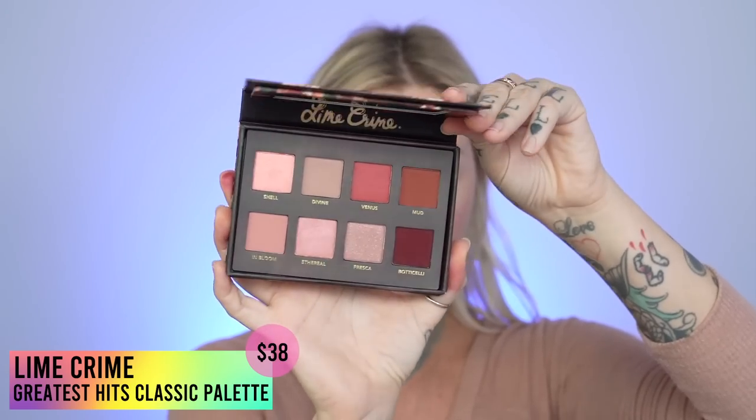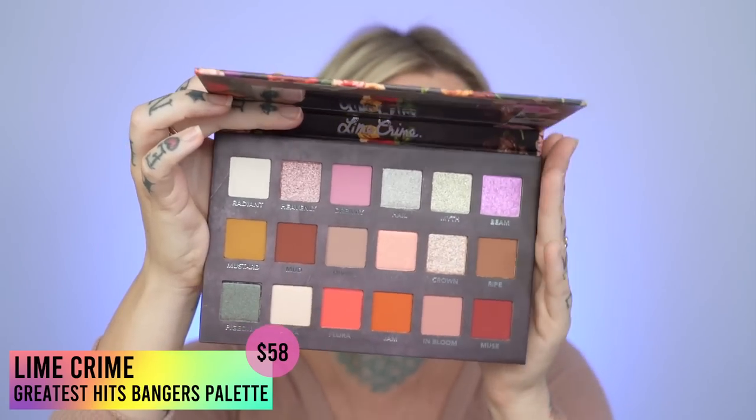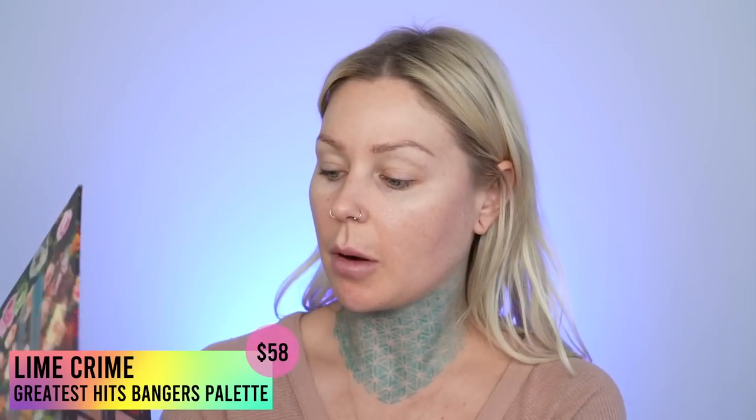Okay, let's give it a shot. We're gonna go ahead and use some eyeshadow palettes today. The ones I got are the Lime Crime Greatest Hits Classic and the Lime Crime Greatest Hits Bangers. I started swatching them on my hand and honestly I've been doing such natural makeup looks lately — I feel like I don't even know how to wear a lot of eyeshadow. I really need an espresso. I'm nervous. Let's see how we do.